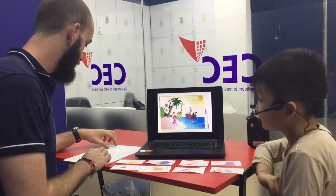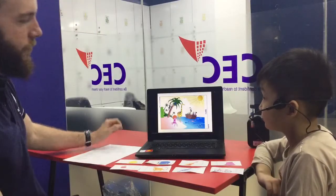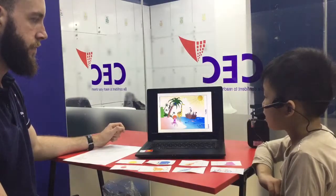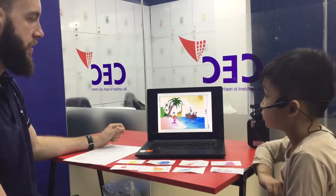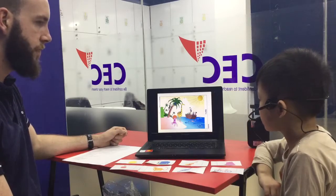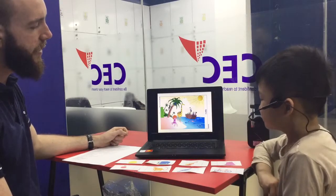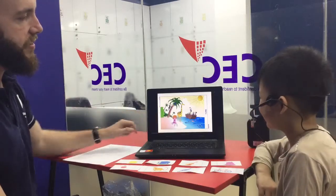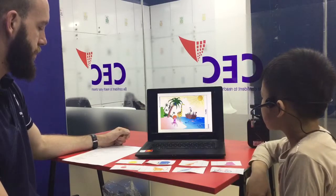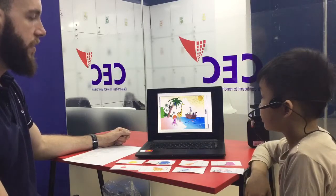Okay. Now, can you tell me what are these? These are coconuts. Nice. How many coconuts are there? There are three coconuts. Nice. Okay. Where is this boy? The boy is swimming in the sea. Nice.